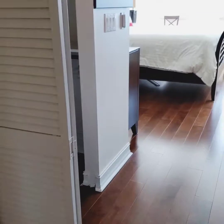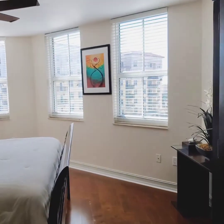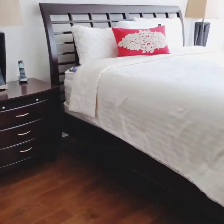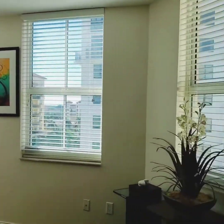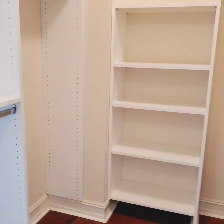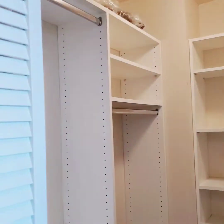And now to the master bedroom — isn't this beautiful? Here's the walk-in closet. So two out of the three bedrooms have a walk-in closet, which is pretty neat.